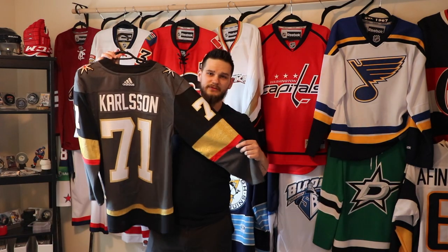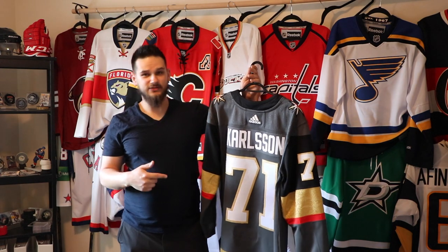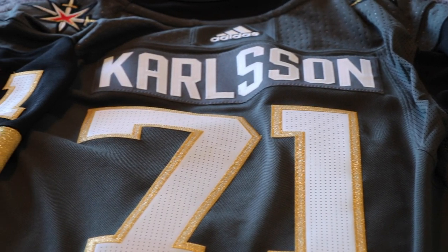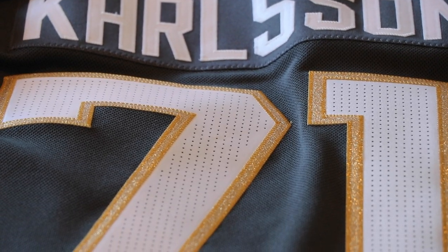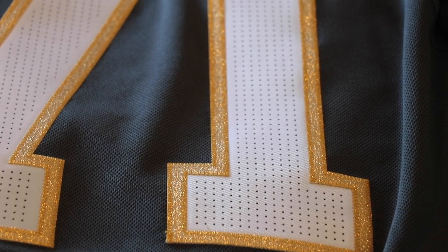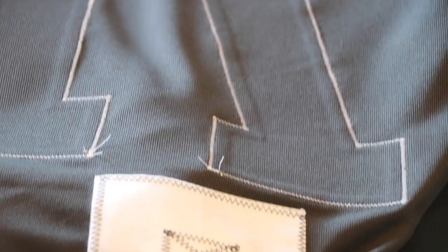For the Vegas jersey, I got William Karlsson put on it. I originally wanted Vadim Shipachyov back in September, but after the season Karlsson had I had to get him — I definitely jumped on the Karlsson bandwagon this year. The numbers, the color, the detail, the stitching — they did it just perfectly. I'm super excited to eventually get the white one and send that out as well with Bellemare on it. I highly recommend checking out Keener Jerseys on Instagram or their website — I'll put a link in the description.